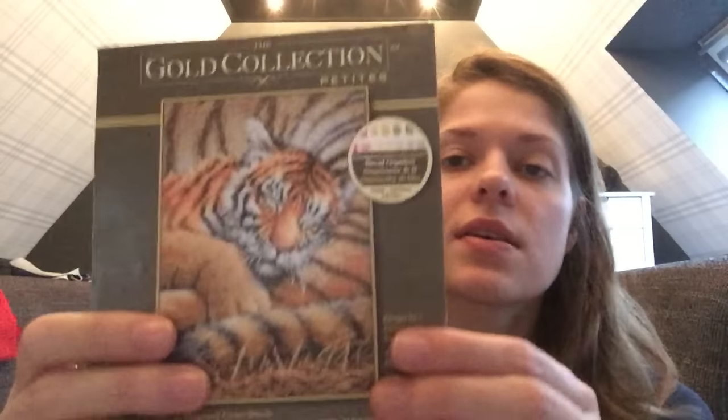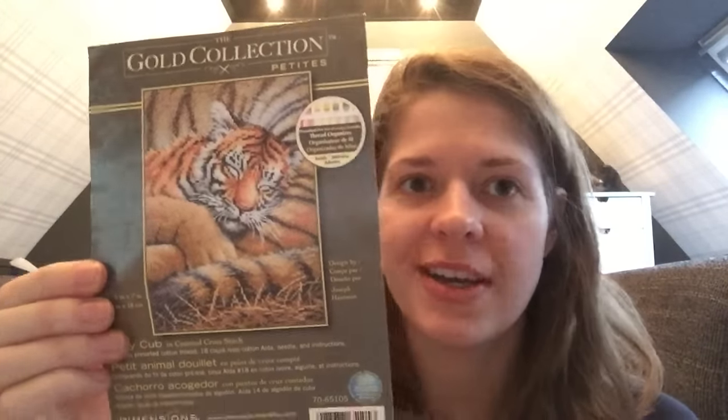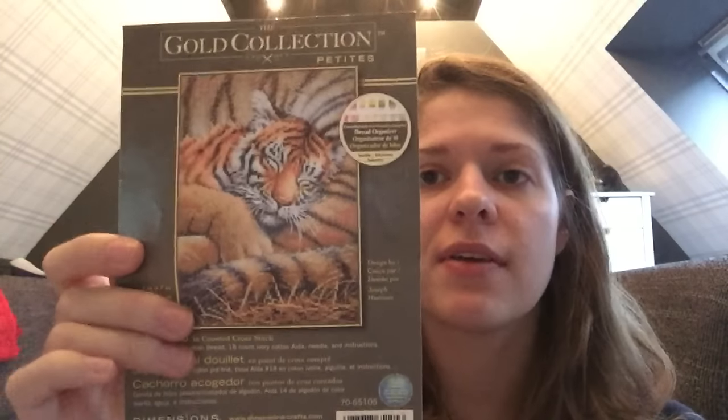The next one I have is a Dimensions Gold Petites kit, and it's called Cozy Cub. I love these Dimensions Petites kits. I know not everyone's a fan of the Dimensions brand but I bought these and I'm going to stitch them. I really like this, and I'm thinking about giving it to my mother — she's born in the year of the tiger in the Chinese Zodiac. It just seems like a nice little gift for her birthday, and her birthday is March 11th, so I think I have time enough to finish this.